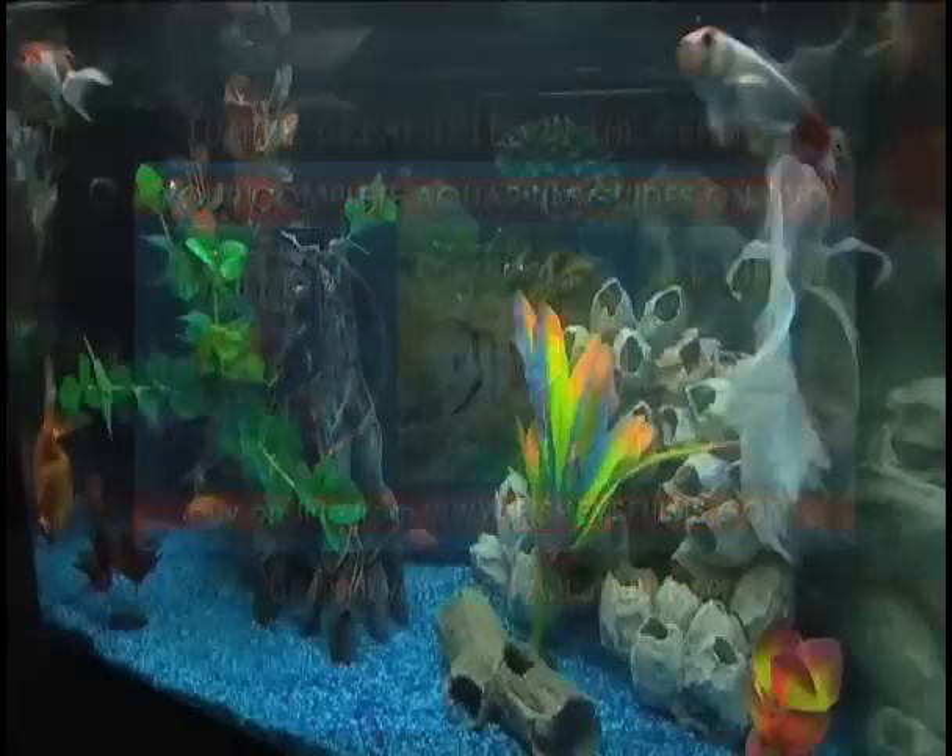You'd be crazy not to use the instructional aquarium DVD series as a tool to save you time and increase the profits of your business. Contact www.fisheyefilms.com now.